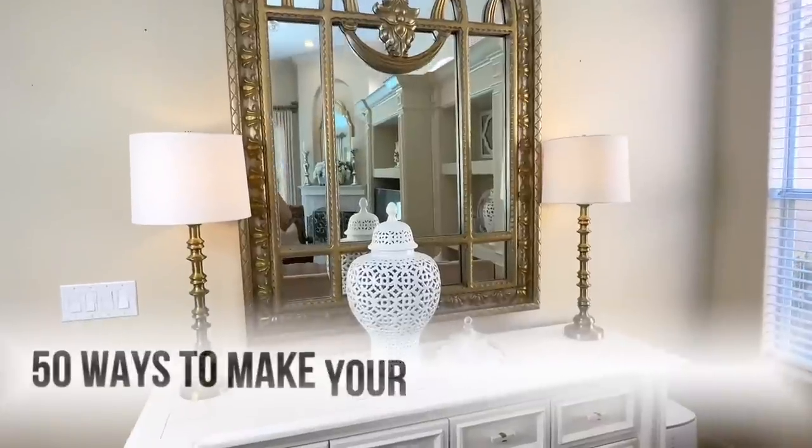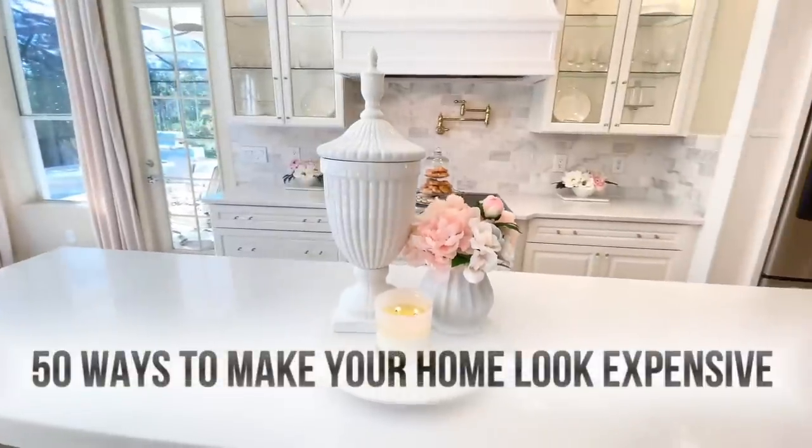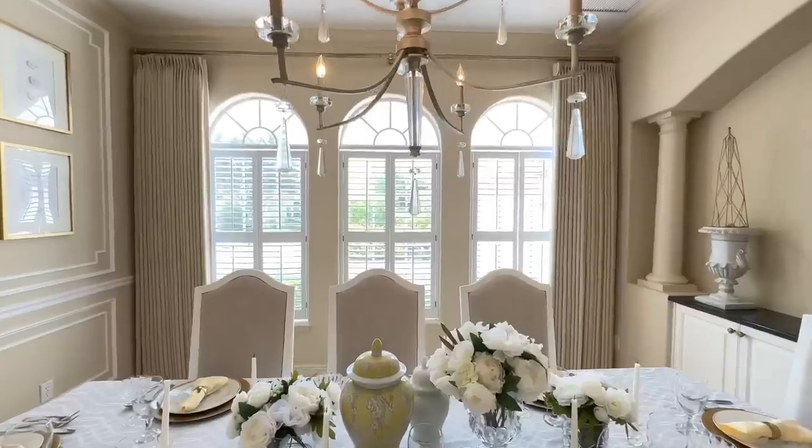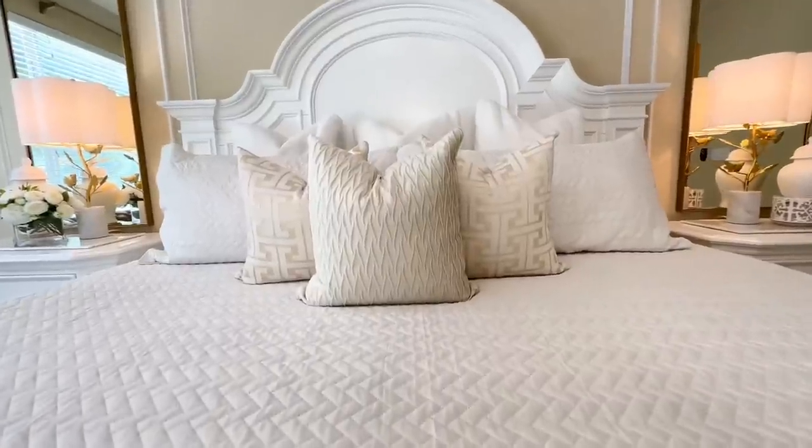Today I'm sharing 50 ways to make your home and outdoors look expensive on a budget. We'll be doing DIYs and I'll share design trends and tips. So let's get started with number one.